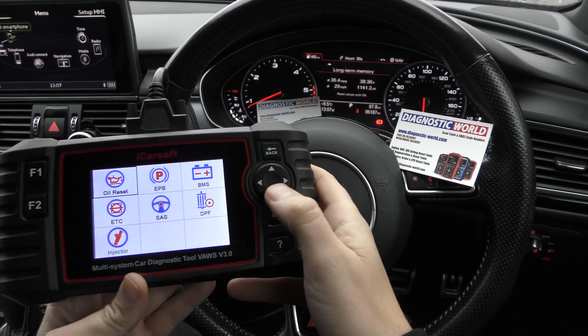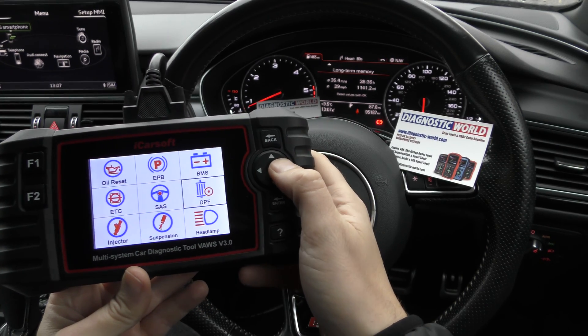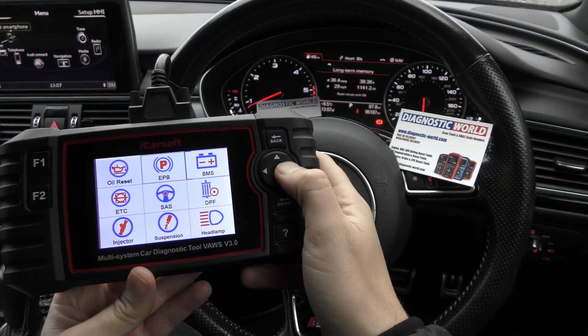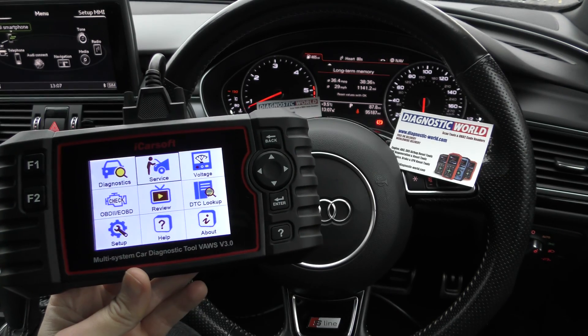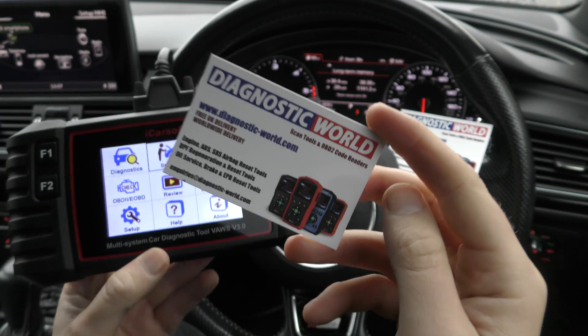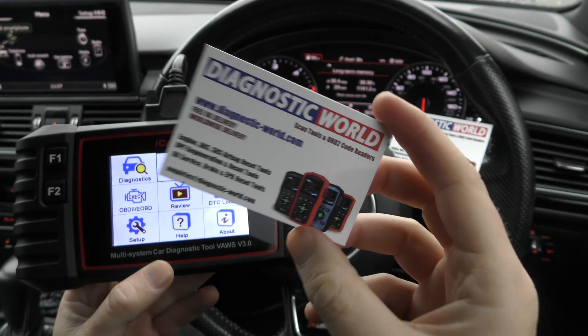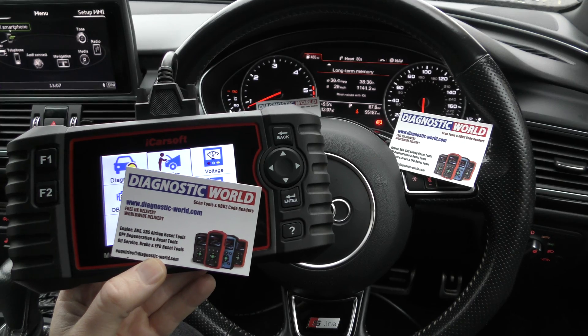You can do lots of service functions — read and clear fault codes on all systems, oil resets, battery registrations, DPF regenerations, injector coding. It's a fantastic tool. If you're interested, use the link in the description below this video or click onto the website shown here to get the genuine and official tool. Thanks for watching and I hope it helps.